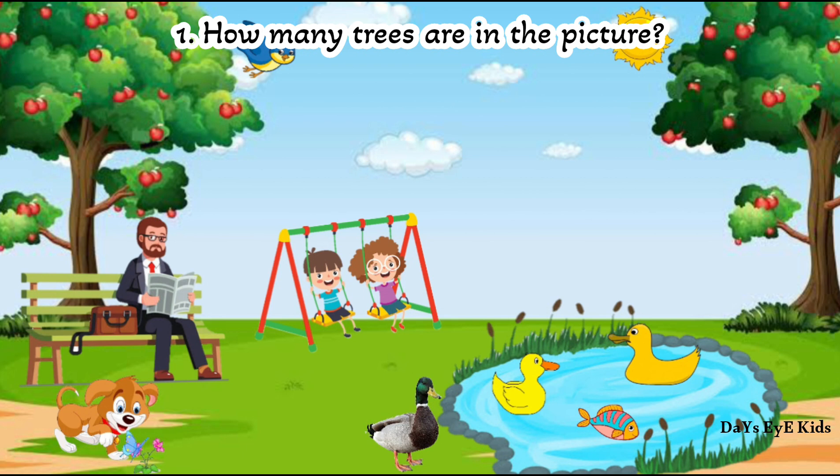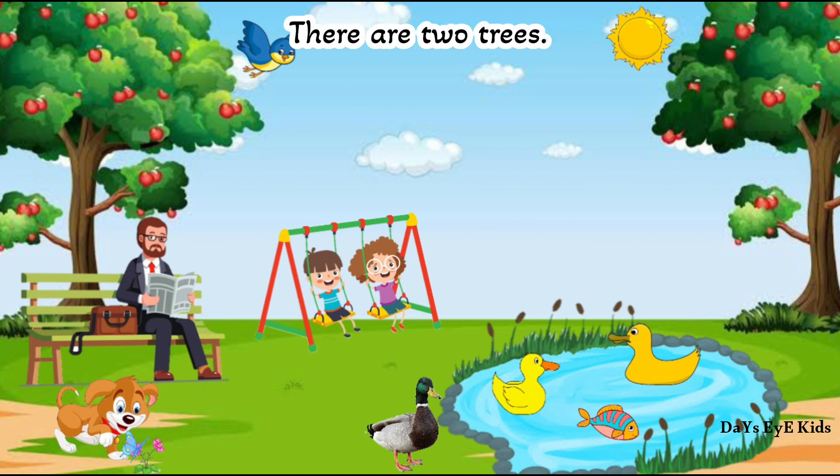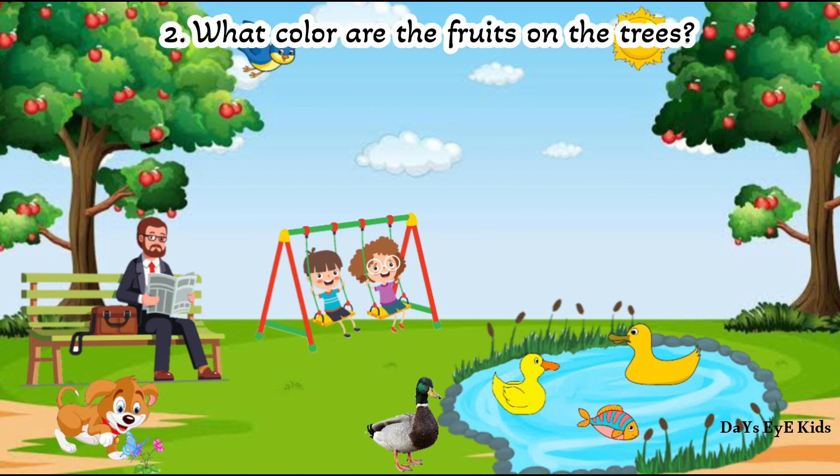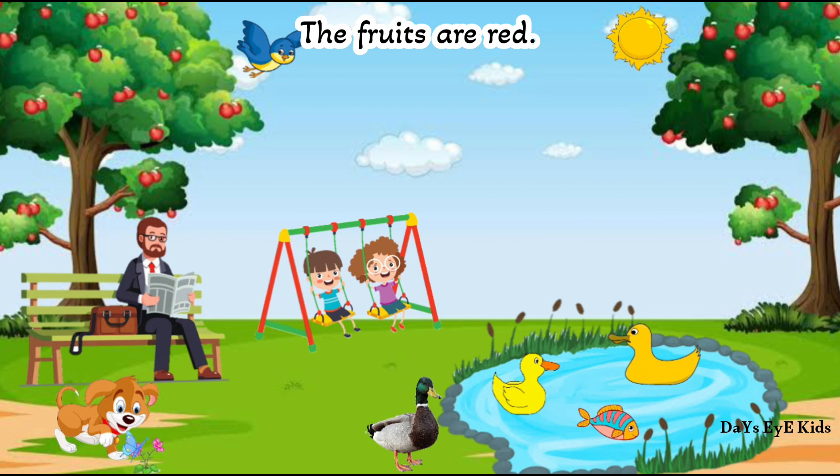How many trees are in the picture? There are two trees. What color are the fruits on the trees? The fruits are red.